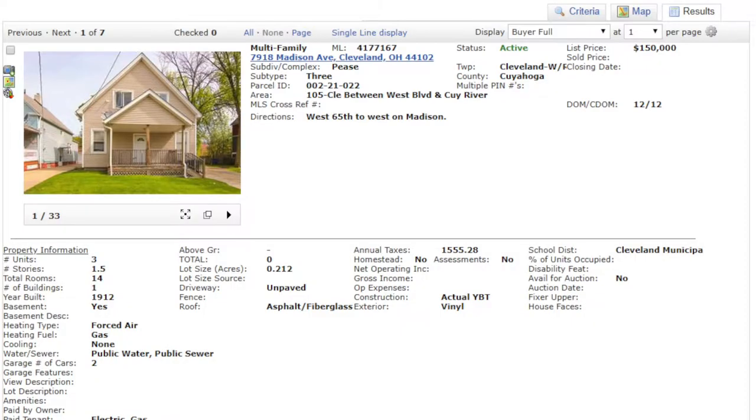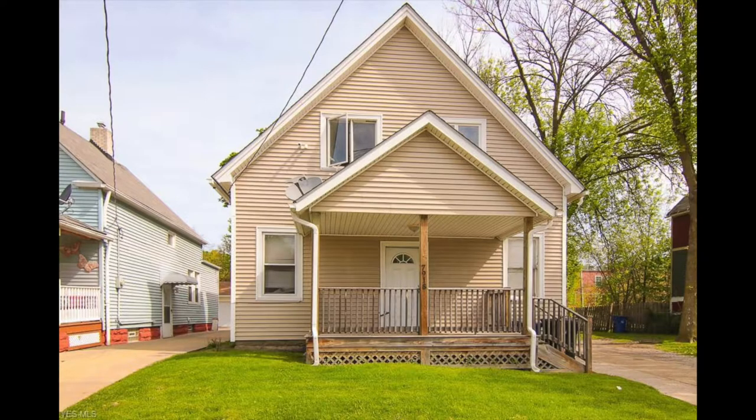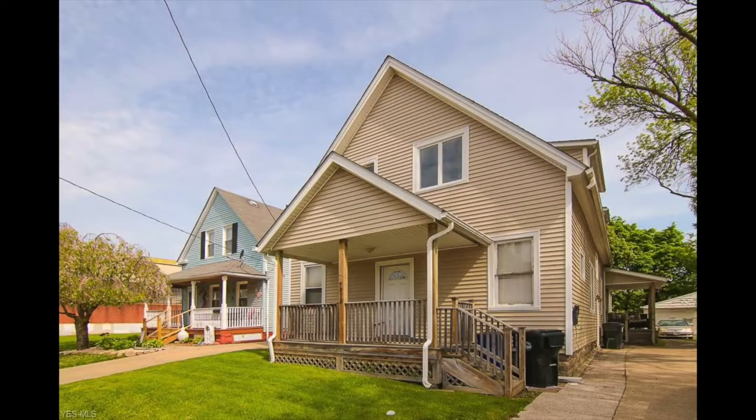The first property I've got for you is a triplex with a ton of rent — you're going to love this one. 7918 Madison Avenue, Cleveland, Ohio 44102. This was just listed 12 days ago for $150,000 by Local Real Estate. And as you can see, this thing has been renovated.